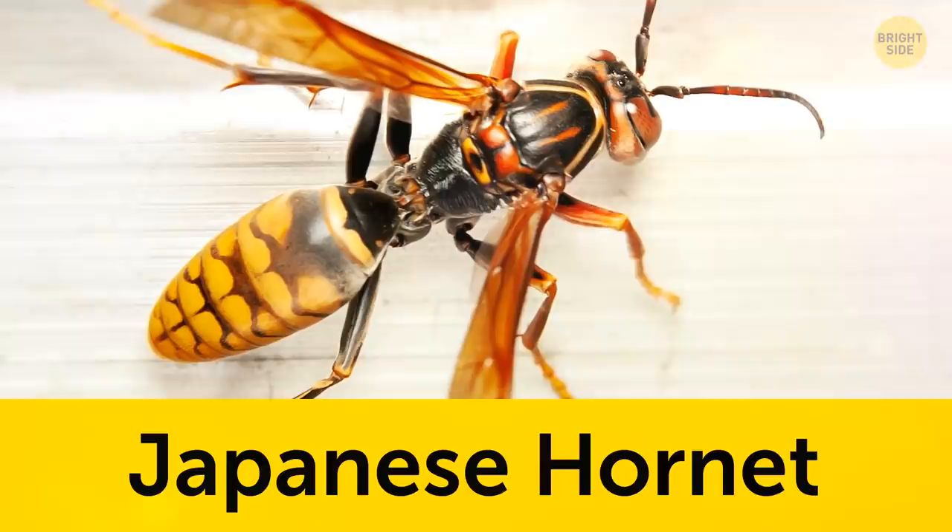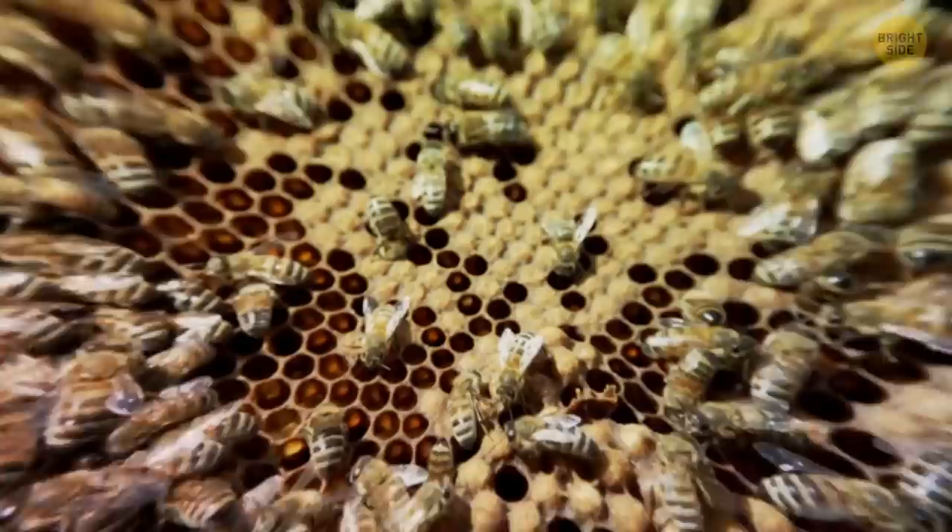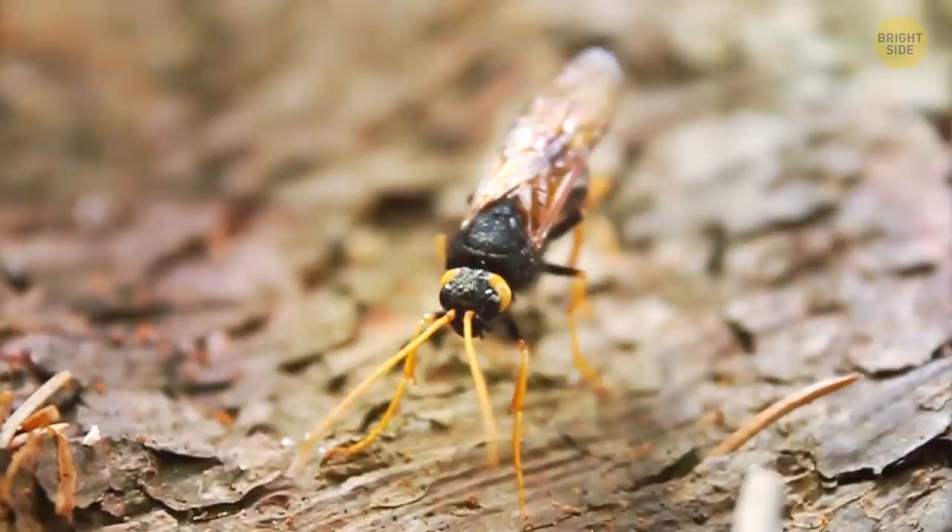The Japanese hornet is the largest species of hornet in the world. Japanese hornets have a yellow and black striped pattern. Their size and shape make them distinguishable from bees and wasps — the Japanese hornet is much larger and thinner than a bumblebee, and much longer than a wasp.